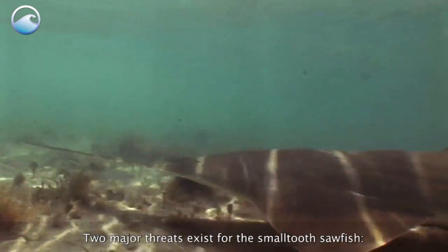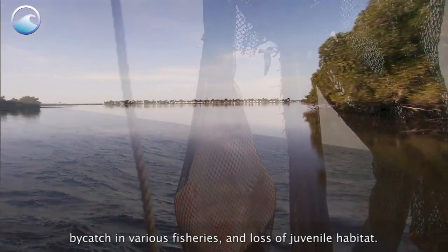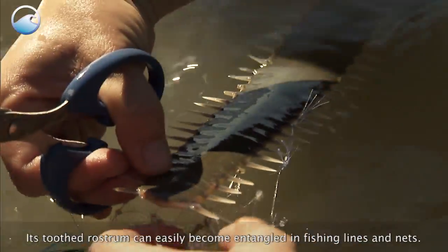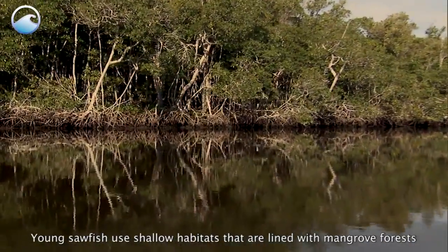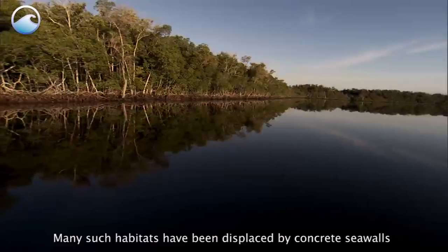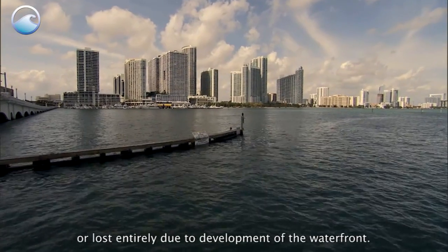Two major threats exist for the small-toothed sawfish: bycatch in various fisheries and loss of juvenile habitat. Its toothed rostrum can easily become entangled in fishing lines and nets. Young sawfish use shallow habitats lined with mangrove forests as important nursery areas. Many such habitats have been displaced by concrete seawalls or lost entirely due to development of the waterfront.